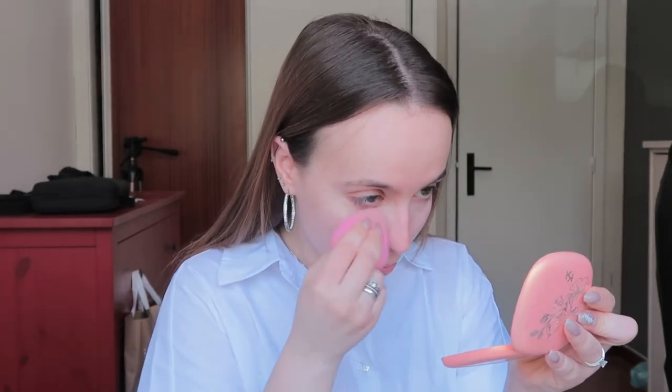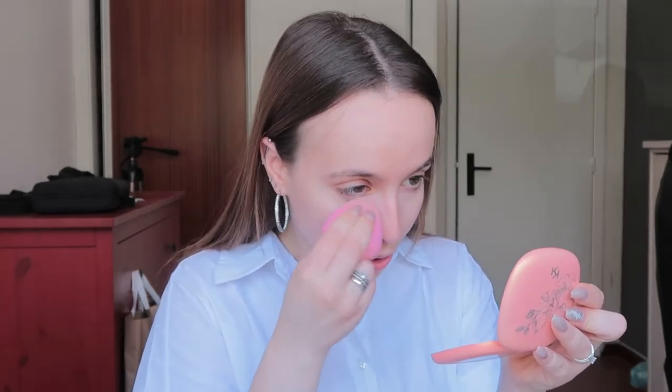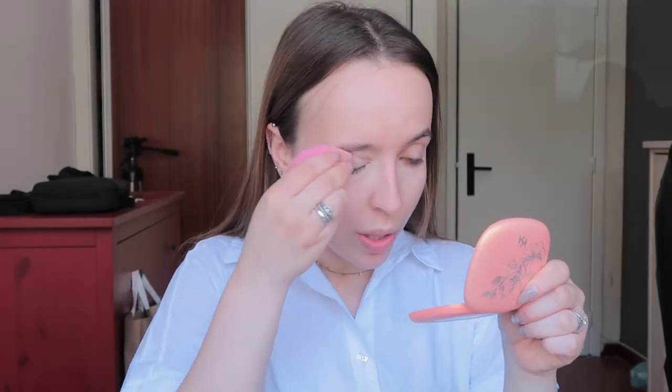This is a primer sponge, by the way — I always use this sponge. It comes in a pack of two, it's about one euro eighty or two something, and it's amazing.